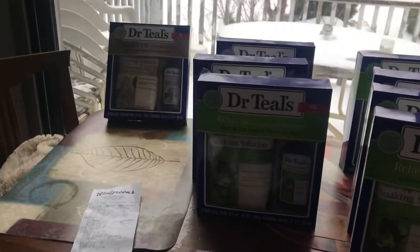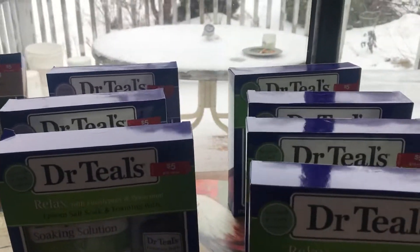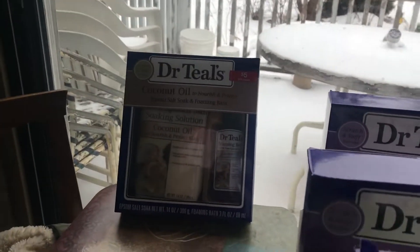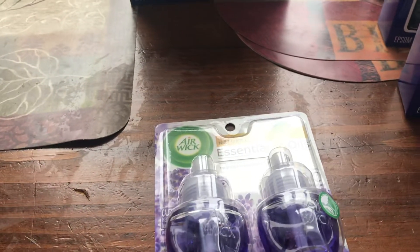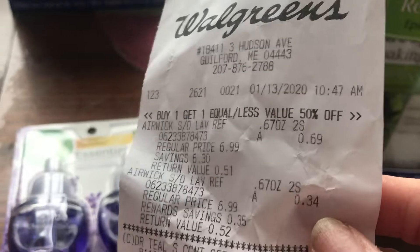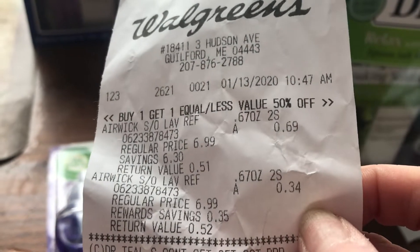These are all on clearance for a dollar fifty. I got the ones with spearmint, the ones with lavender right here — I have five spearmint, two lavender, and one coconut. Then I saw these essential oils — these were only sixty-nine cents, and when you buy one the second one is thirty-four cents. She took one out of my cart, which I'm going to talk to her about because she charged me for two.